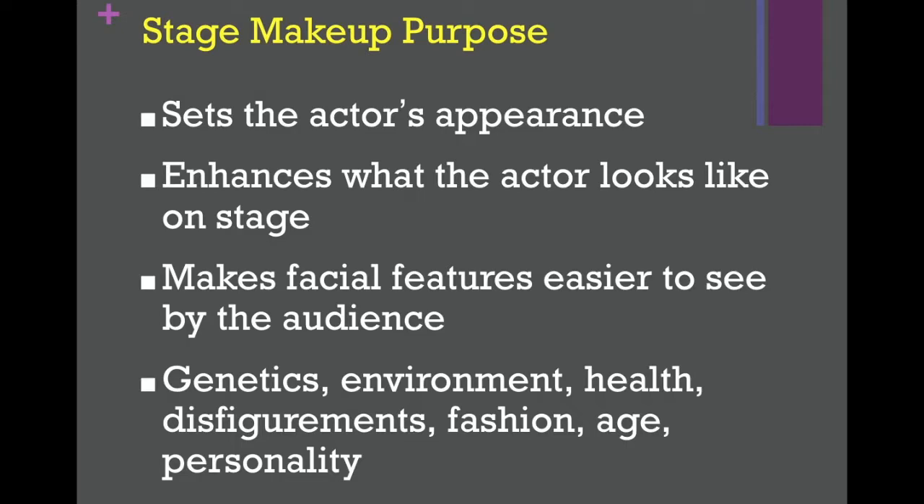Another purpose of stage makeup is to show the genetics, environment, health, disfigurements, fashion, age, and personality of a character. You can use hair and makeup to show different things about your character, including all of those.